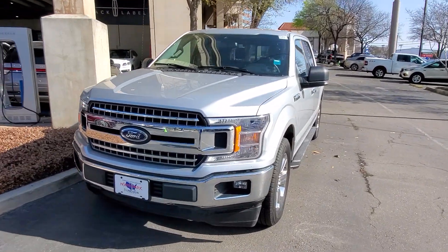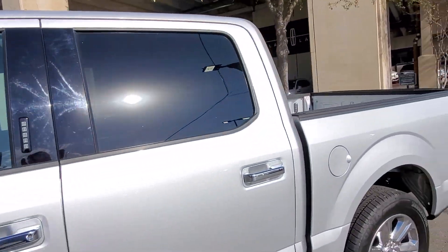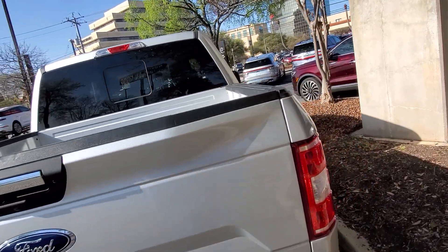Hey John, this is Casper from North Park Lincoln. I'm gonna shoot a quick video here of this truck. It's in pretty good shape, definitely needs to be cleaned. Just got out of the body shop — took care of that tailgate, obviously, as you know.